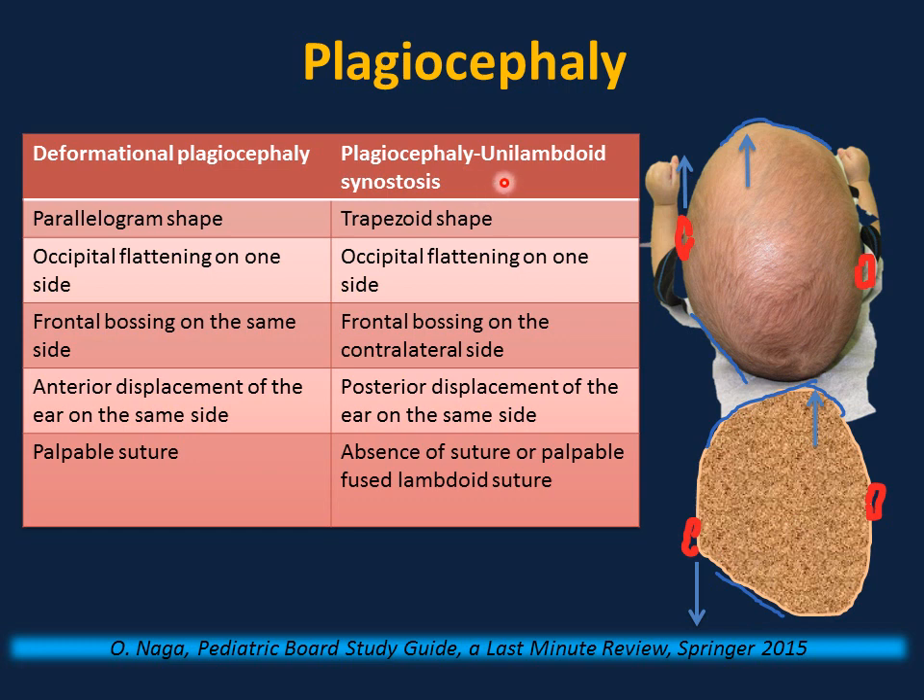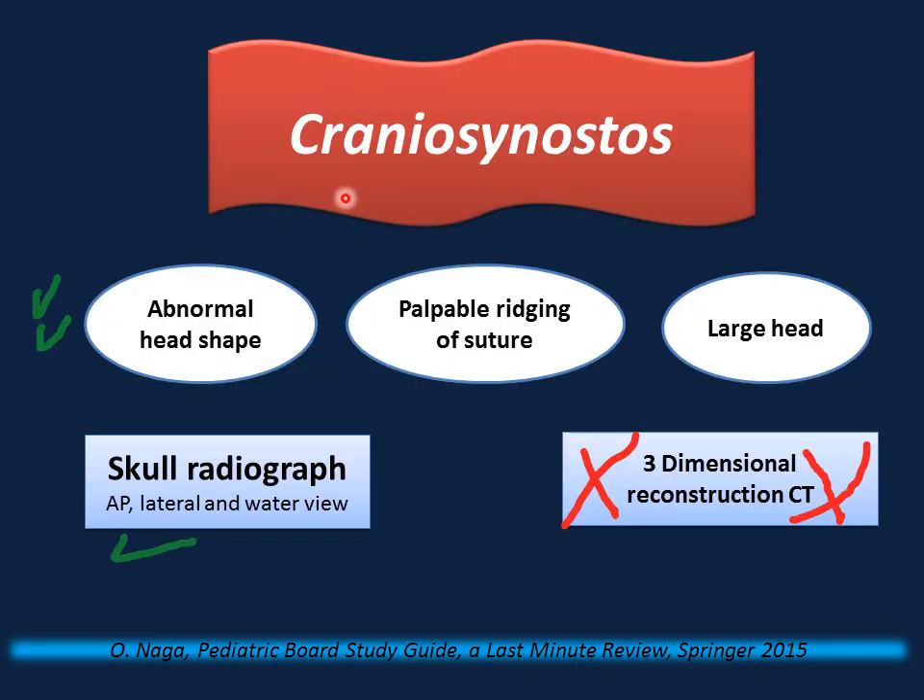The most common form of craniosynostosis is premature fusion of the sagittal suture, causing an elongated head known as scaphocephaly. Diagnosis is based on clinical presentation: abnormal head shape, palpable ridging of suture, and the head circumference crossing percentiles upward (macrocephaly, not microcephaly). To confirm, a skull radiograph — anteroposterior, lateral, and Waters view — is sufficient. There is no need for three-dimensional CT reconstruction. Refer to a neurosurgeon; no CT scan is needed.